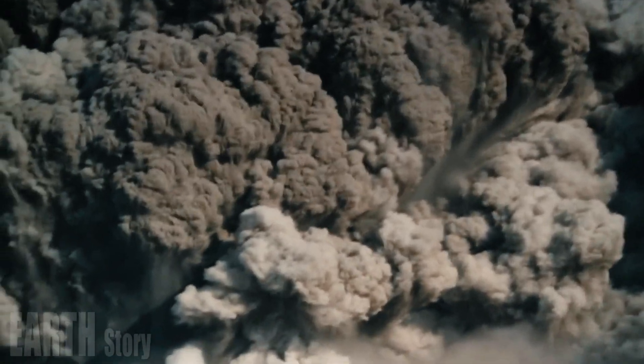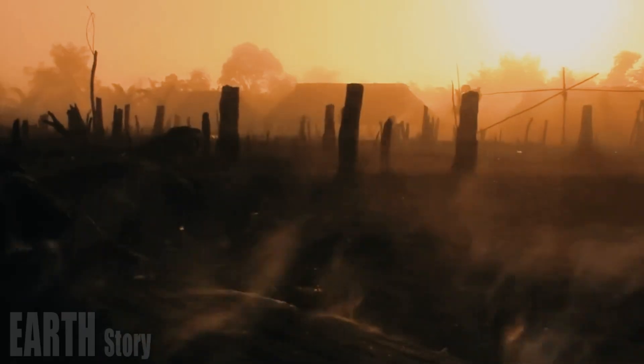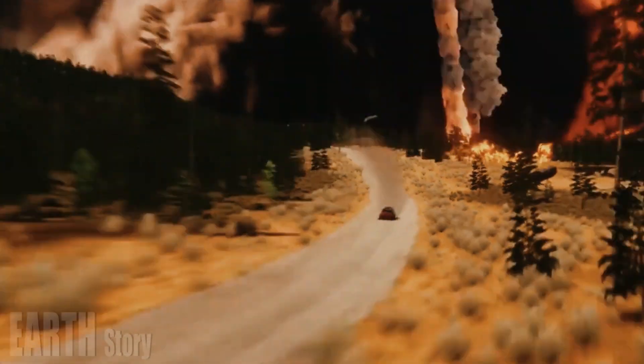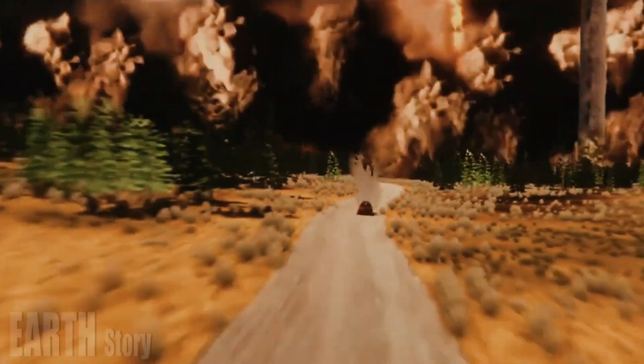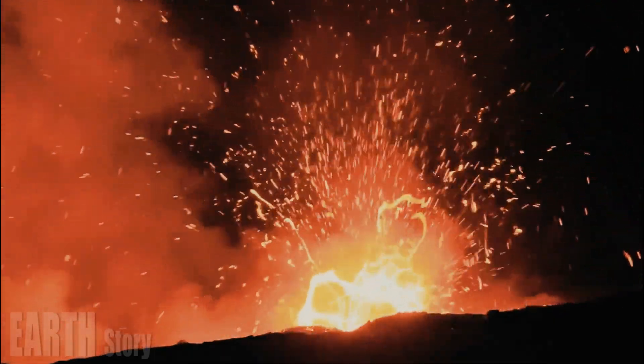The discovery itself doesn't increase the chances of an eruption, which is driven by the emptying of the shallow chamber. The last major eruption was 640,000 years ago, and the threat of earthquakes is much more likely today. But the deeper chamber means that the shallow chamber can be refilled again and again.